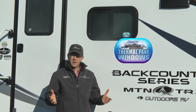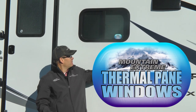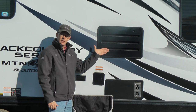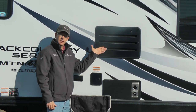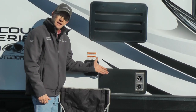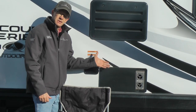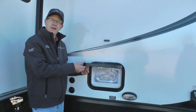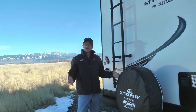Like the extreme cooler, Outdoors RV has standard mountain extreme thermal pane windows. Norcold cold weather fridge kit, which allows the refrigerator to operate down to zero degrees in ambient temperature. Climate Design extra large furnace, which is 15 percent larger than the industry standard. Exterior shower insulated behind a one-inch thick luggage door.